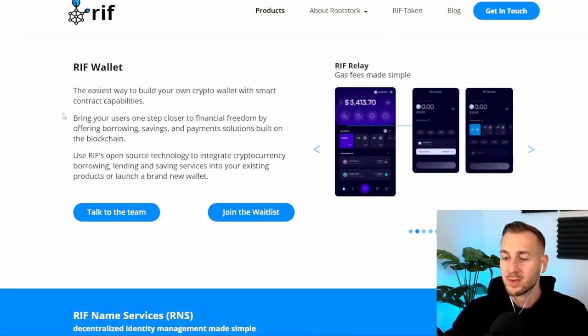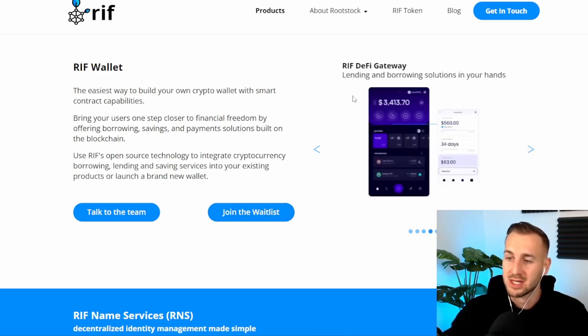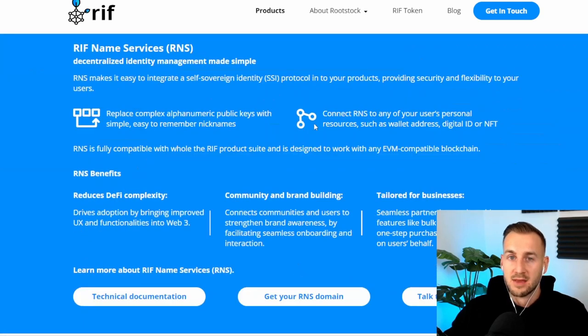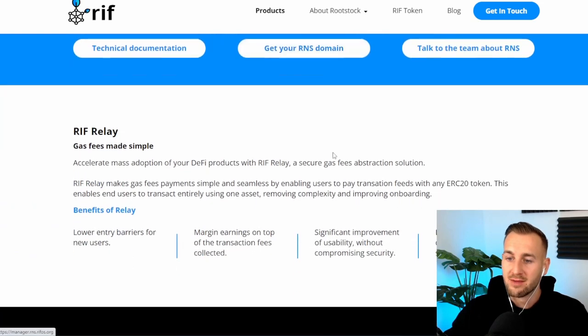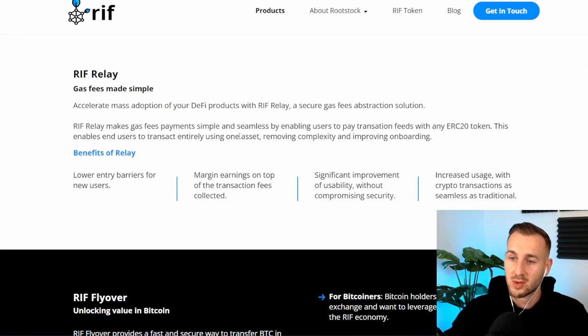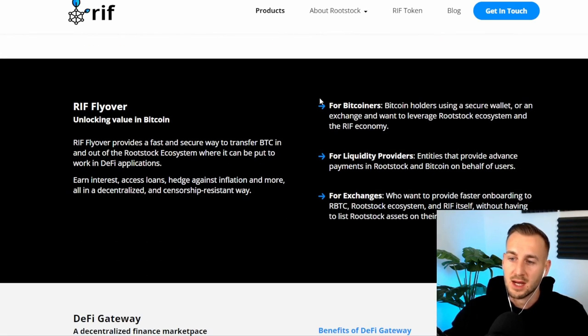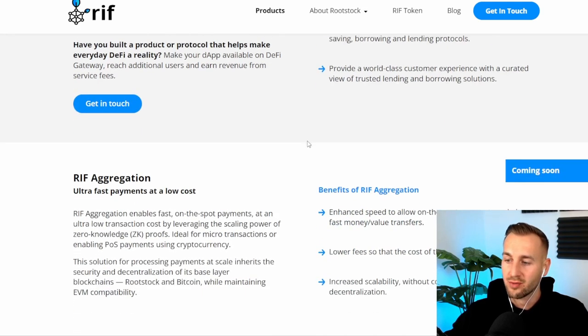These are some of the products they have. They've deprecated the old wallet and have a new wallet coming in Q2, with a better UI and a lot of applications built in — you can join the waitlist from their website. They also have RNS, a RIF Name Service, essentially ENS but on this network. Human-readable addresses are typically very popular with businesses. There's also RIF Relay, which allows you to move between EVM and the RSK network using ERC20 tokens to pay for transactions. And the Flyover, the process by which you can port your Bitcoin into RBTC for this network.